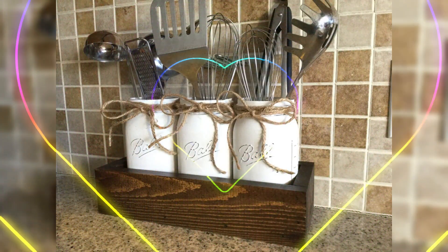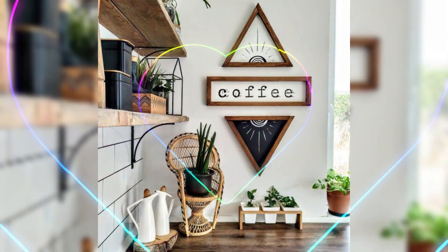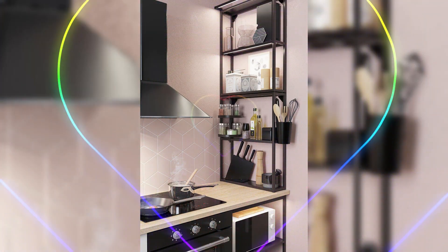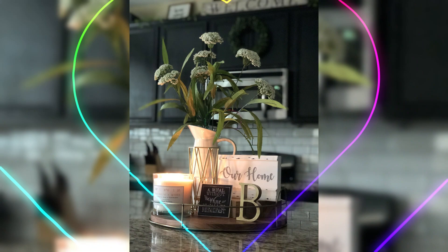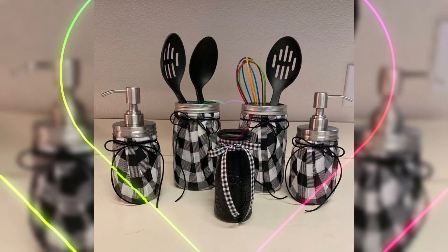We are not just about aesthetics — we value functionality too. Our team will guide you to ingenious storage solutions that capitalize on your kitchen window area. From built-in shelving for your cookware to magnetic spice racks, we will help you maximize every inch of space.